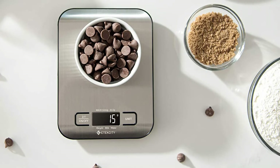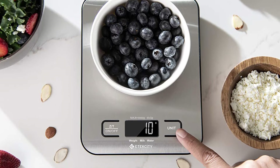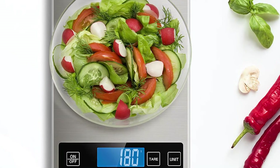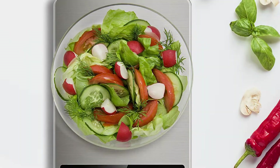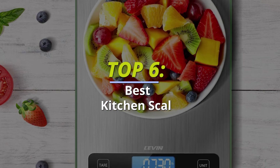Top 6 Best Kitchen Scales for 2022 Kitchen Essentials. Hello guys, welcome back to our channel. In this video we have listed the top 6 best kitchen scales in 2022 to help you find the right one for your needs and budget. So let's get started.